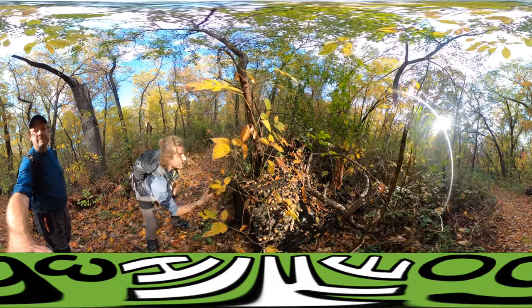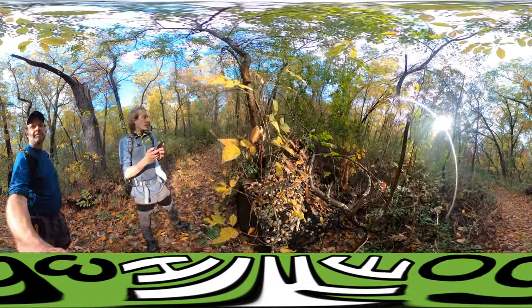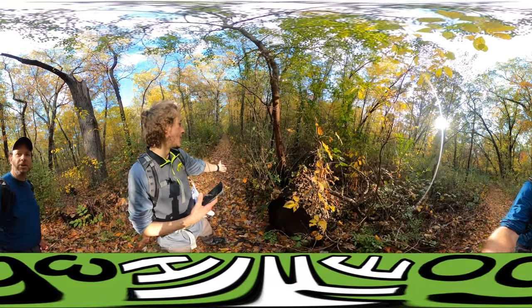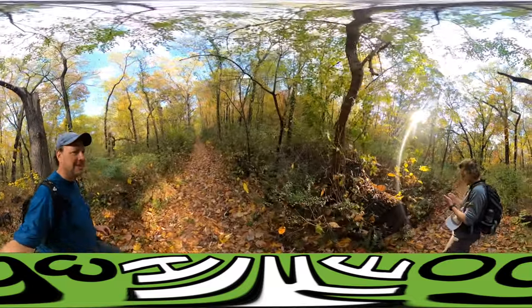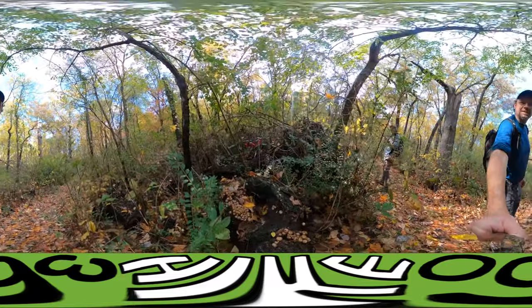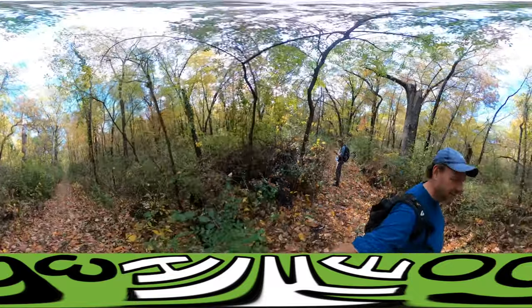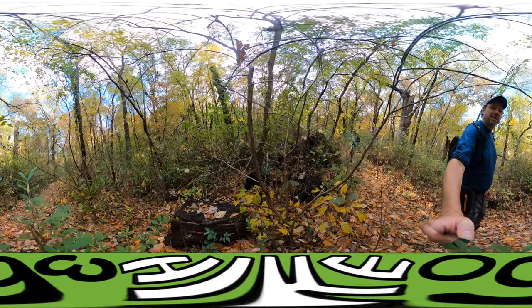Here is the rare fungus we were looking for, right next to some berry bush. Maybe some puffballs.